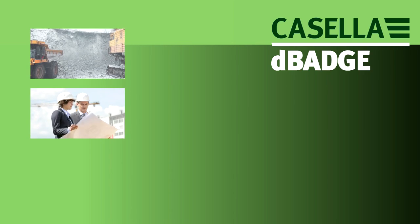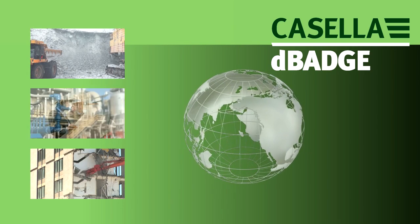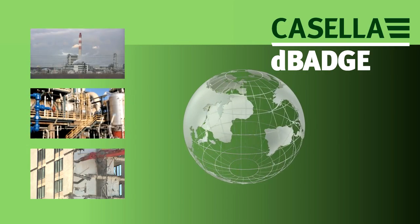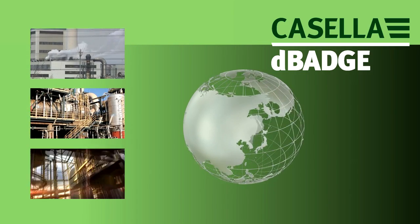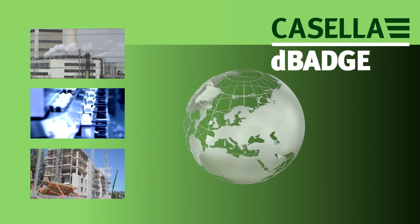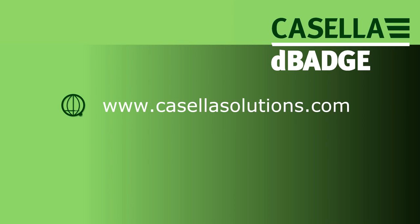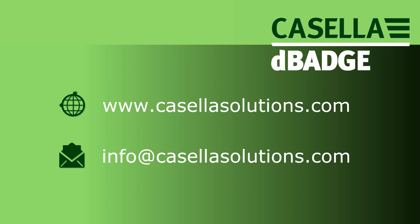Casella is dedicated to reducing occupational health and environmental impact risks through effective monitoring solutions. With international offices in the US, India, and China, and a network of global distributors, Casella can provide the support you need wherever you are. Visit www.casellasolutions.com or email info at casellasolutions.com for more information.